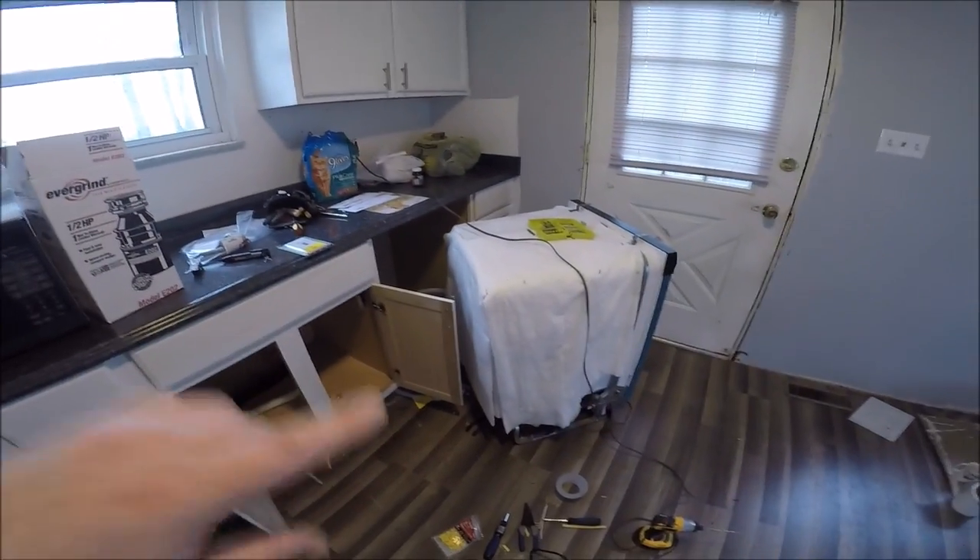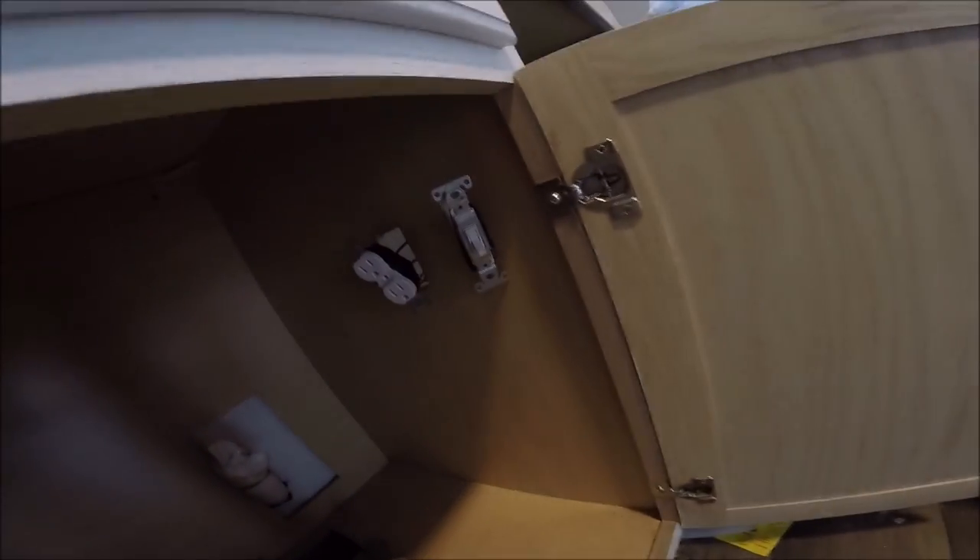I think I got everything wired up the way it's supposed to. I had a little diagram on my phone helping me out. I didn't film some of it because it was kind of boring, but I've got the power running from the wall to the dishwasher and I've got it split off into an outlet and a switch. Hopefully, if I did it correctly, one side of the outlet is going to stay hot all the time, and the other side is going to be controlled with the switch.